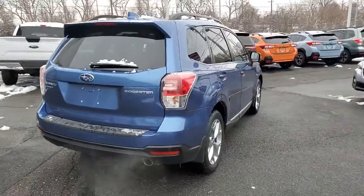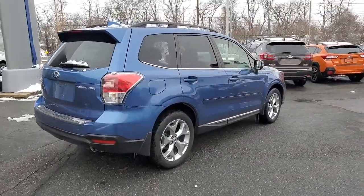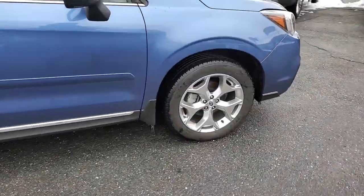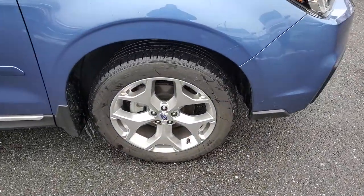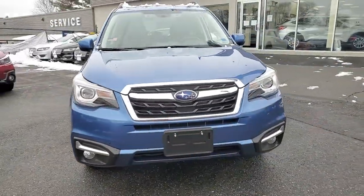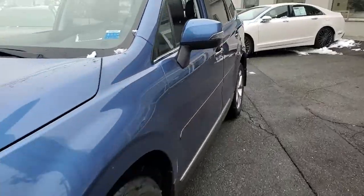These are just some of the great options this vehicle comes with: panoramic roof, all-wheel drive, navigation system, keyless entry, sunroof, moonroof, power lift gate, adaptive cruise control, lane keeping assist, keyless start, backup camera.